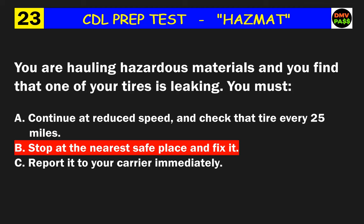Question 32: When transporting chlorine in a cargo tank, you must have what? The correct answer is C: both A and B.